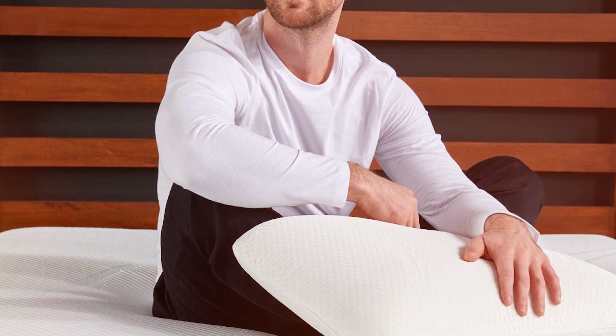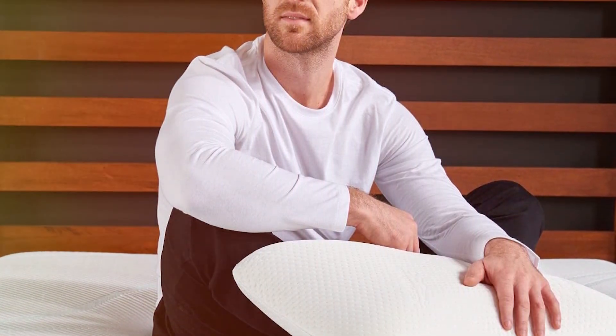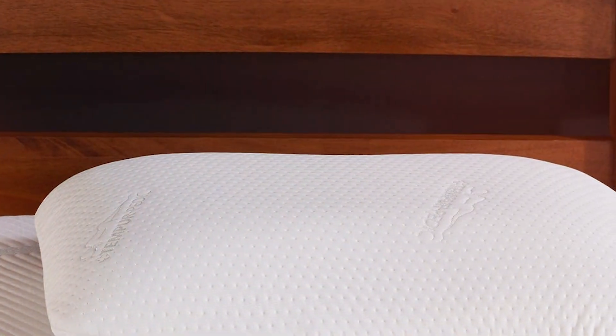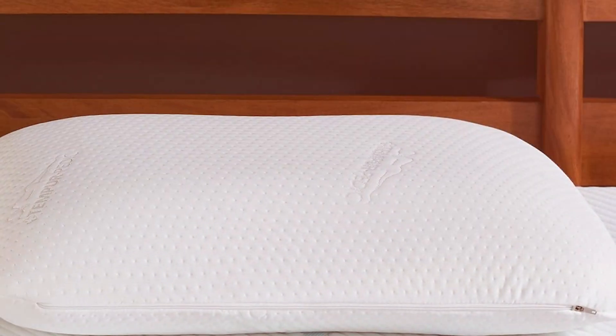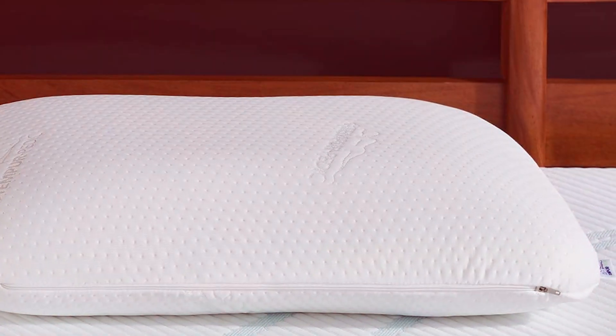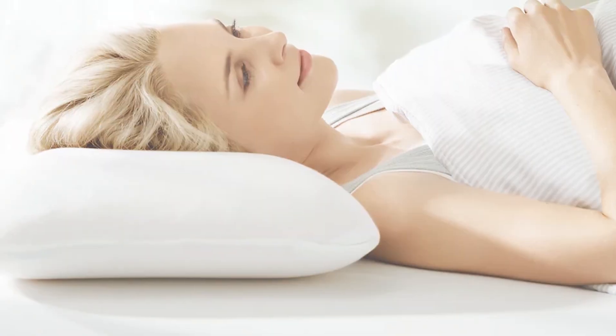In terms of effectiveness, the Symphony Pillow excels in providing neck pain relief. Its ergonomic design promotes proper spinal alignment, which is crucial in reducing neck strain and discomfort. Users often report a noticeable difference in sleep quality and a reduction in neck pain after using this pillow. Overall, the Tempur-Pedic Memory Foam Symphony Pillow is a versatile, high-quality choice for anyone looking to alleviate neck pain, with its adaptable design and superior comfort making it suitable for a wide range of sleepers.